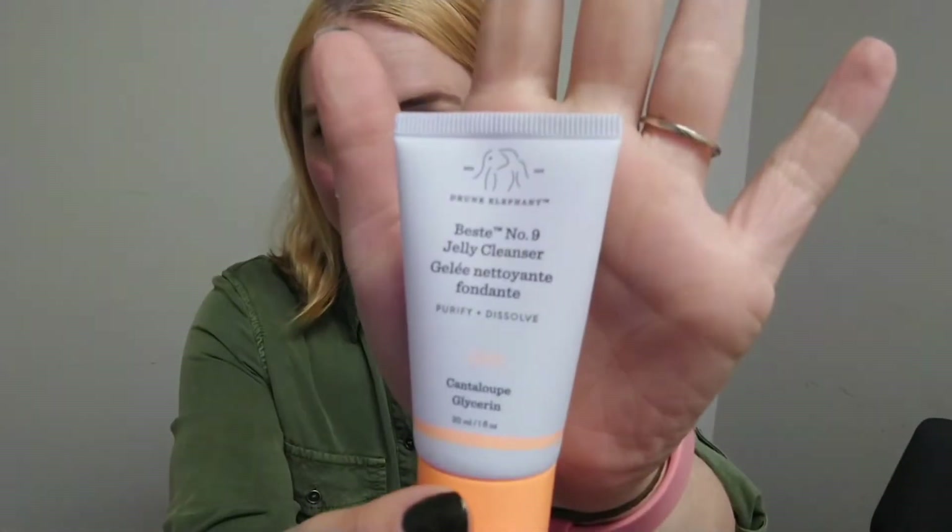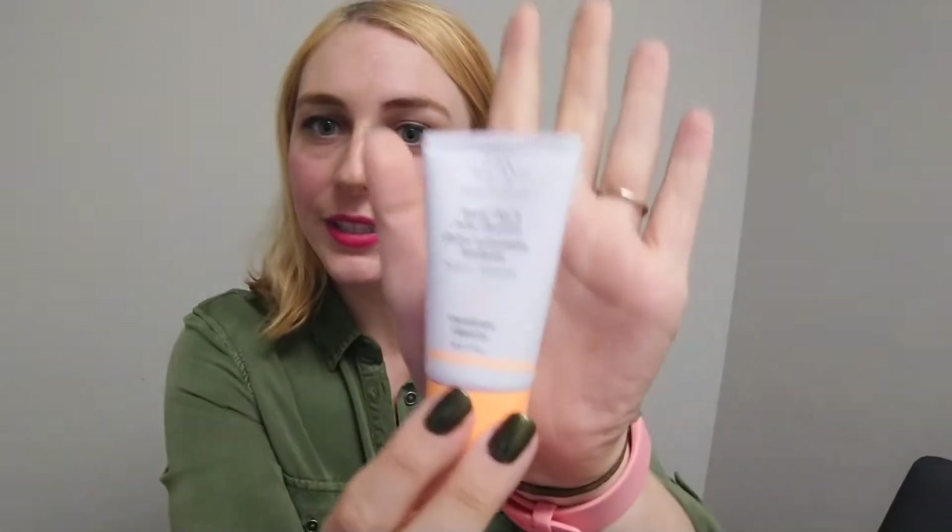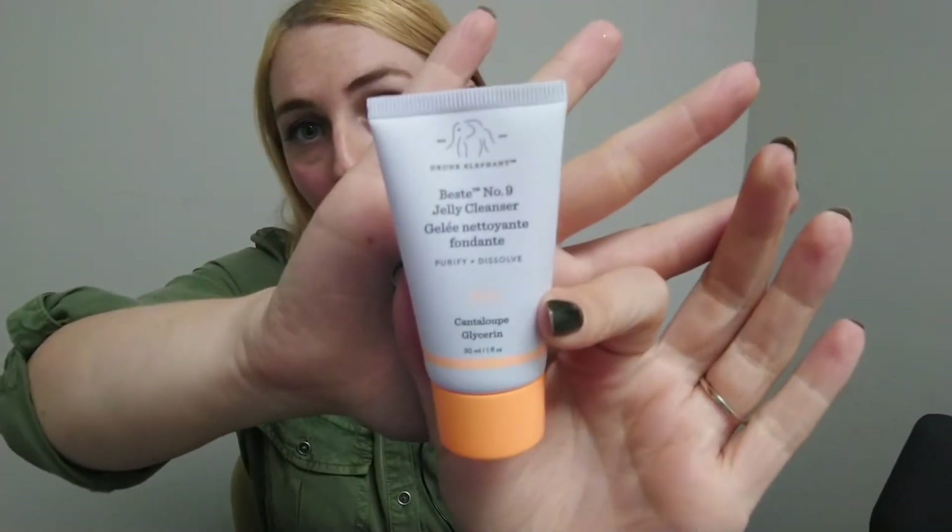I have this Drunk Elephant Number Nine Jelly Cleanser — it's from the Sephora birthday gift. It's a very nice, very gentle cleanser. No way would I spend what this probably costs on a cleanser, but it's great. The packaging is the kind where you turn it and squeeze out the product, which I don't like because it never feels properly sealed.